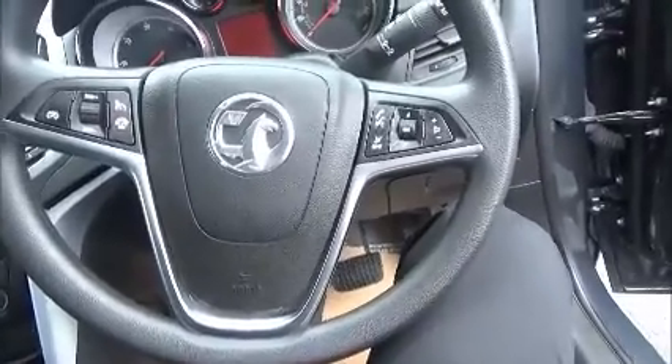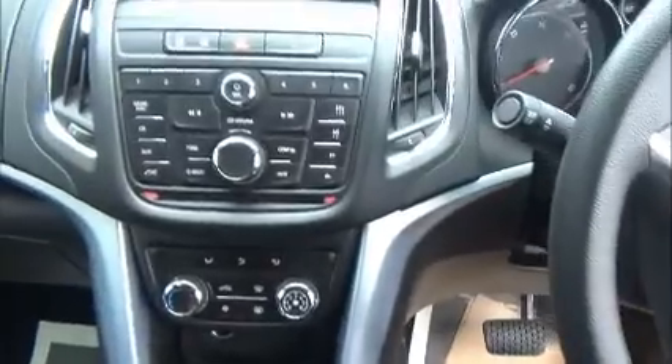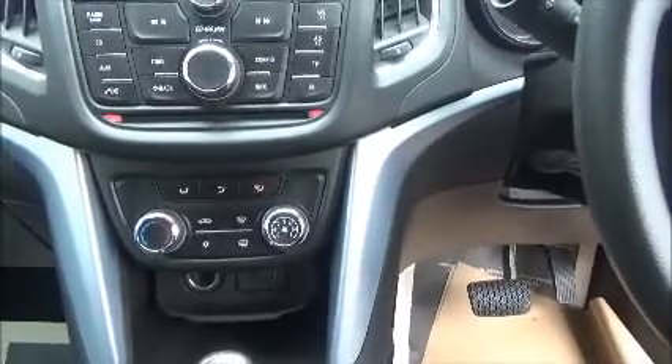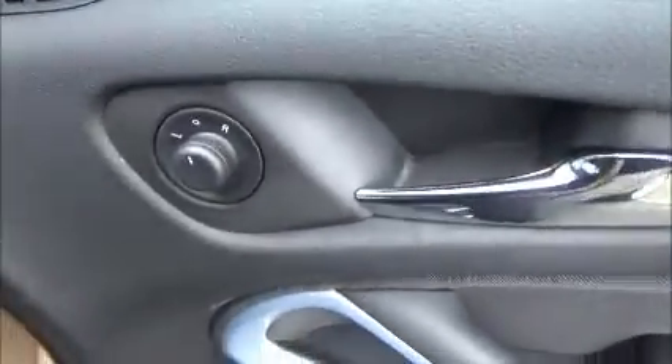Moving to the front, this car has a multi-function steering wheel with cruise control, phone connectivity, volume controls, and radio tuning controls. It comes with a CD and radio player with AUX and USB connection. It also has climate control, front and back parking sensors, full electric windows and electric mirrors.